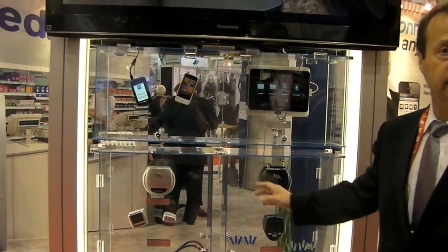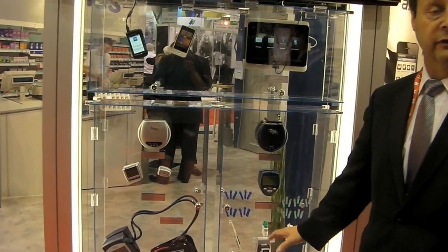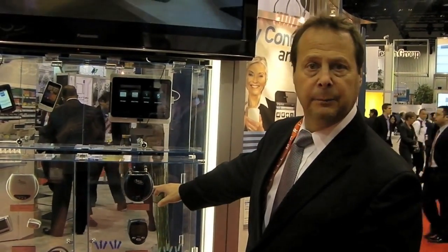All of our devices connect wirelessly to a gateway, so you can put the scale in the bathroom, the blood pressure cuff in the kitchen, the glucometer in the kitchen — they can be wherever the patient is used to taking their readings. They automatically pair with a device, and then it transmits the data up to our cloud where our clinical team can manage the patient on a real-time basis with the data.